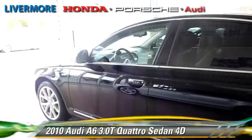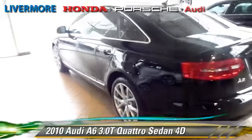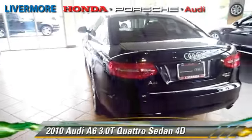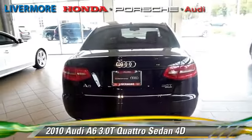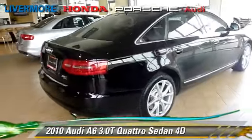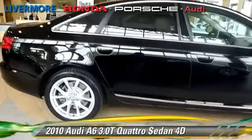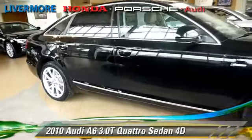Safety features include traction control, four-wheel ABS, and stability control. Comfort and convenience features include heated seats, navigation system, Sirius satellite radio, Bluetooth wireless, DVD entertainment system, and cold weather package.